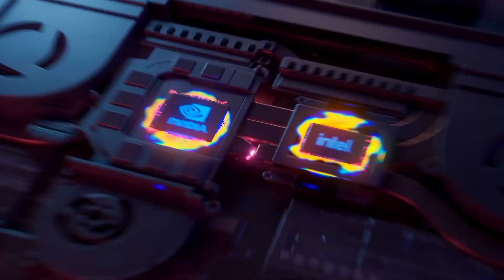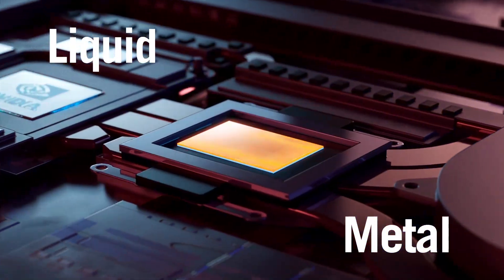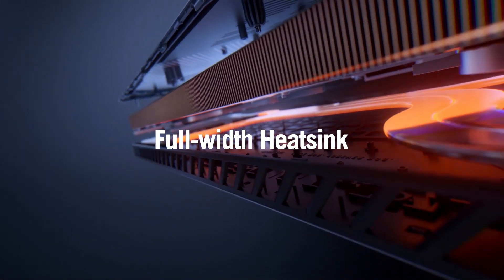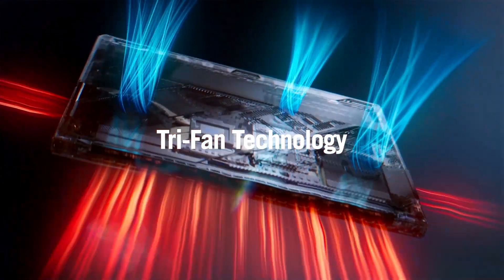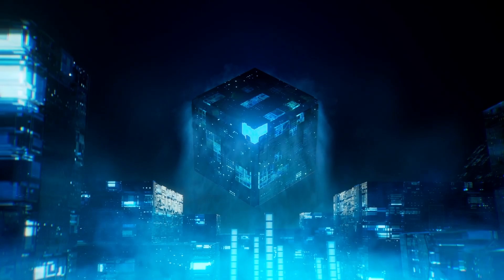It all starts on the CPU and GPU chips themselves, where liquid metal draws heat away to our new enlarged heat sink. Our precise Trifan design uses calculated cutouts to expel hot air out of the system quickly.